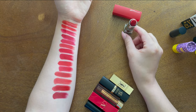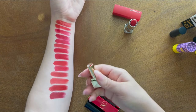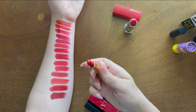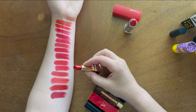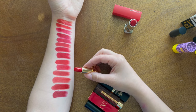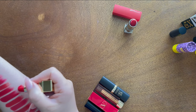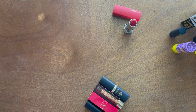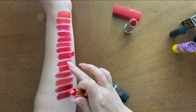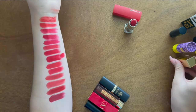The YSL lipstick in shade 01 from the Rouge Couture line is one of my favorite lipstick formulas — a beautiful, glossy reddy color. It looks quite similar to the Maybelline one so I swatch them next to each other to compare. The YSL is way newer, so I'm going to get rid of the Maybelline one. The YSL has a slightly different finish so it can stay.